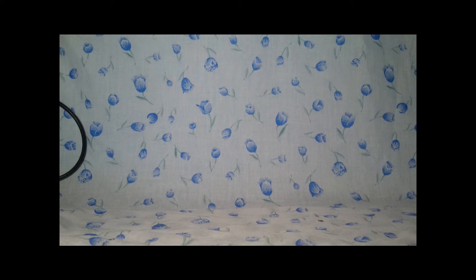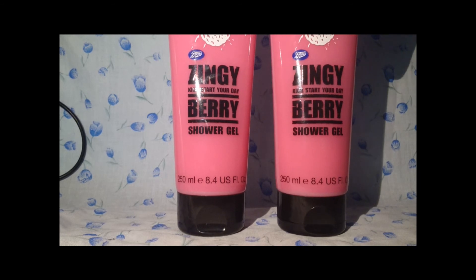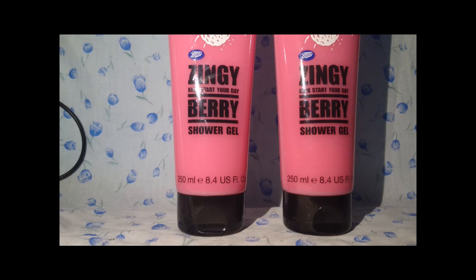Moving on to shower and bathing — I got two of these Boots Zingy Kickstart Your Day berry shower gels. The brand is Zingy, it's 250ml per bottle, and I've already opened one. These smell so amazing — like so many different berries. I haven't used them yet but I love the smell. They were two for £1.75, which I think was an introductory offer. That is amazingly cheap — I think they're just over a pound each normally, maybe around £1.20.